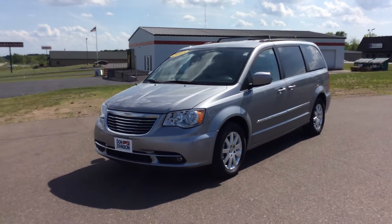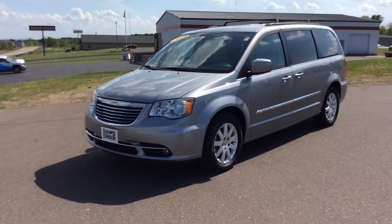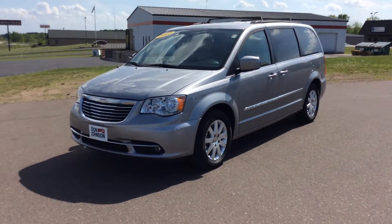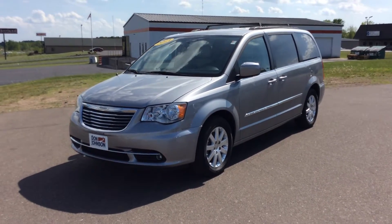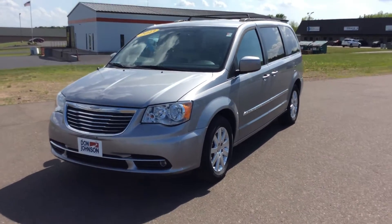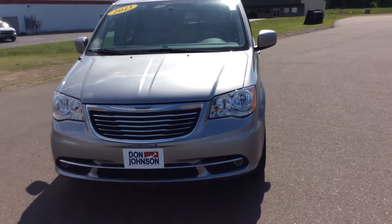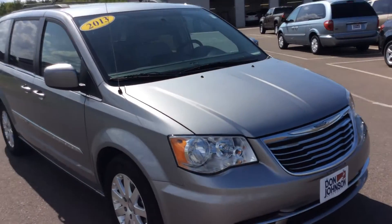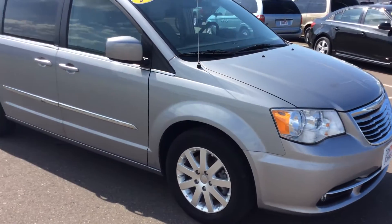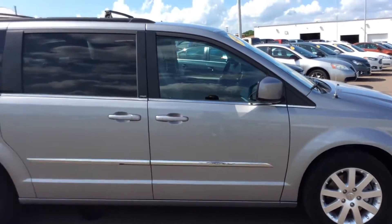How's it going everybody? This is Mike from Don Johnson Motors here in Rice Lake, Wisconsin. Today we're going to be taking a look at this 2013 Chevy Town & Country. This vehicle has just over 39,000 miles, which is an awesome deal for the vehicle's age. If you like what you see here today, please feel free to give me a call at 715-475-1417. I'd be glad to help you out.